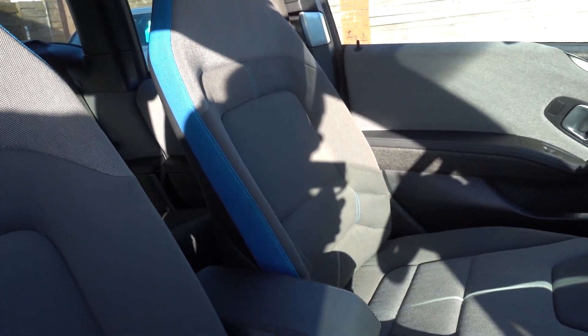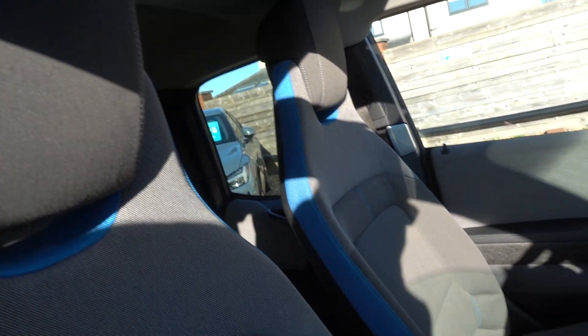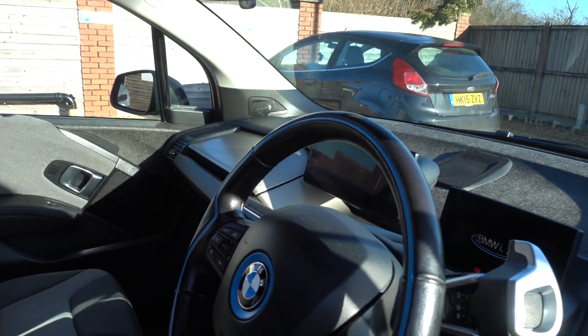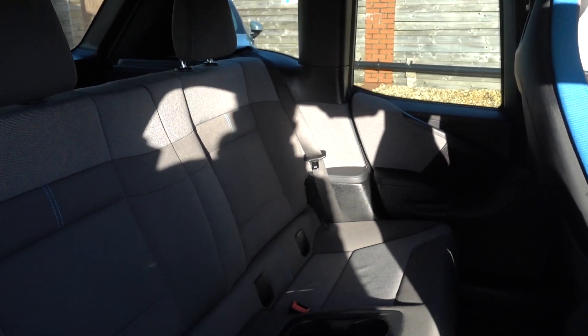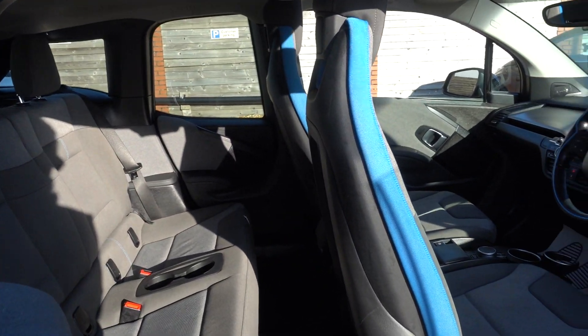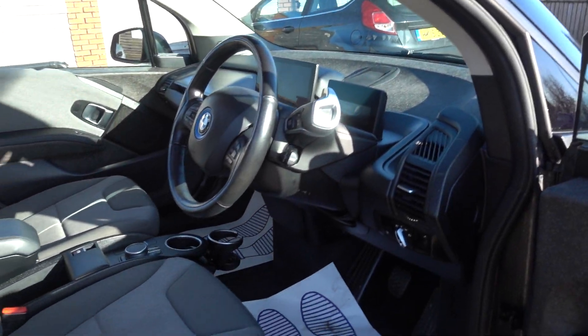Moving inside, got a nicely specced car here. Got the sunroof — that's a very nice thing to have. We've got the Harman Kardon sound system. We've got driver assist, so that gives you adaptive cruise plus a motorway self-driving mode. That's nice to see, don't see that very often. There are probably a few more unseen bits of spec, but that will be appearing on the advert.